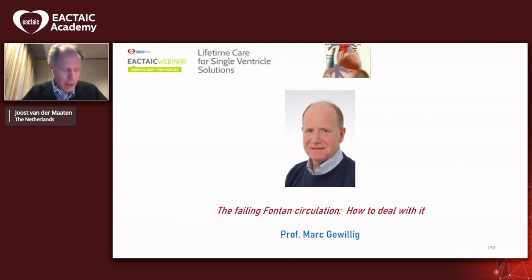Professor Gewillig is a professor of pediatric and congenital cardiology at the Catholic University Hospitals of Leuven in Belgium. He is, I might say, renowned.